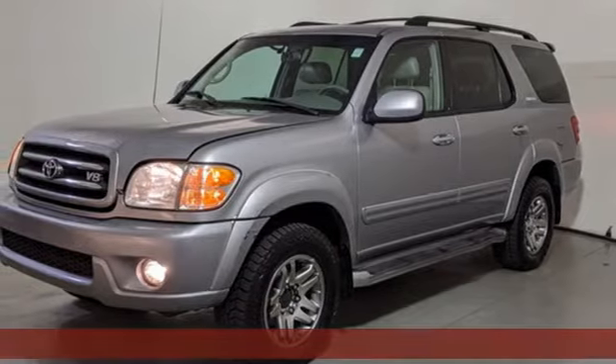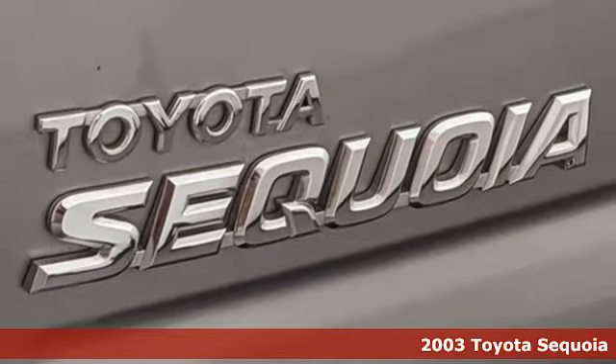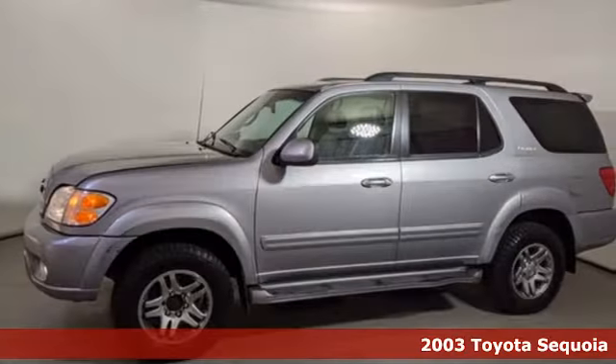Here's a 2003 Toyota Sequoia. Extremely comfortable with amazing towing capacity, it's ready for the long drive and the long haul.